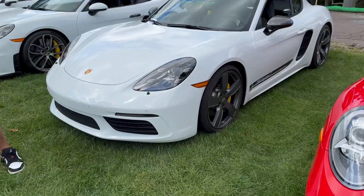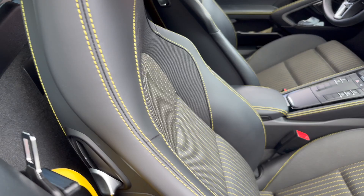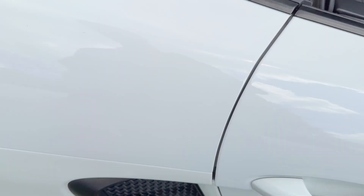Here we have a 718 Cayman T. I don't see these very often — these are kind of like the touring of the Cayman, so it's a really pretty good value. 718 Cayman T, not a very common 718 model. I love all the yellow stitching everywhere, even on the dashboard, and the yellow seatbelts. Manual transmission, the exclusive design wheels with the yellow calipers. This is a nice spec.